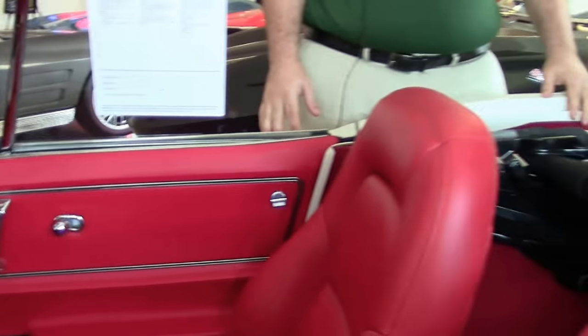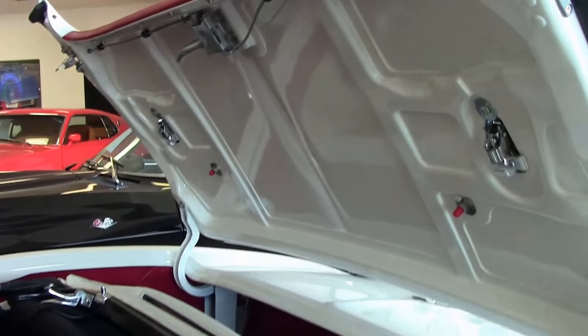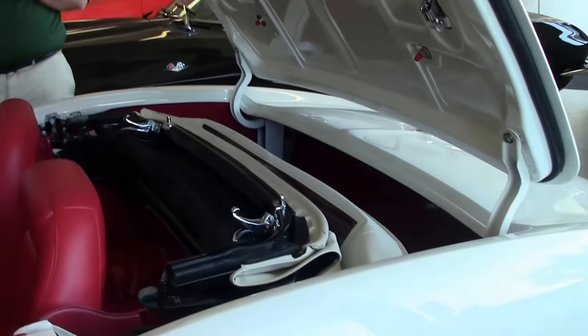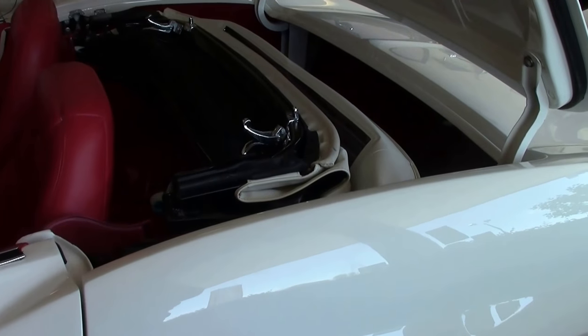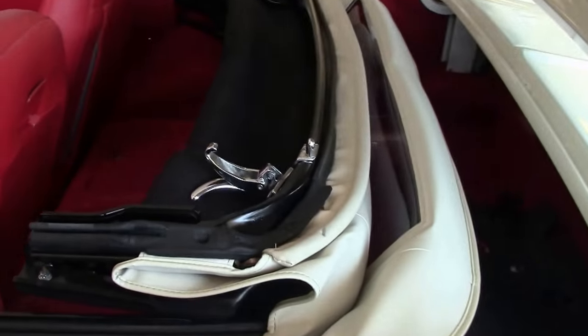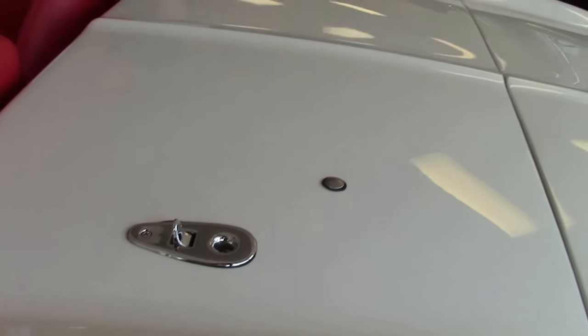Restomods come in various shapes and sizes. This is a beautiful driver-class car you could take to any show and enjoy. Very well done, but obviously ready for the highway. And the classic white with a red interior is sure to turn heads as well.